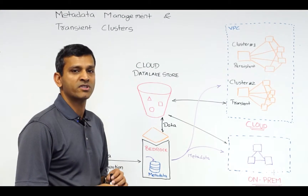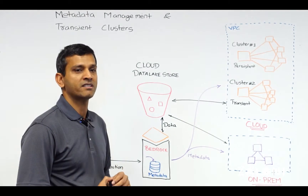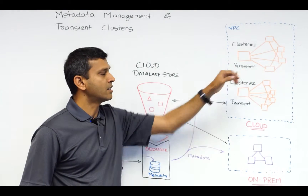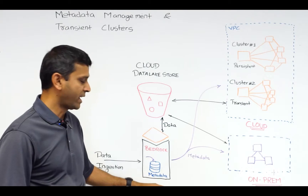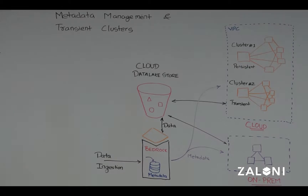How can we solve that challenge? In order to solve the persistence of metadata, enterprises either choose to go with a persistent cloud presence or deploy a data management platform like Bedrock.